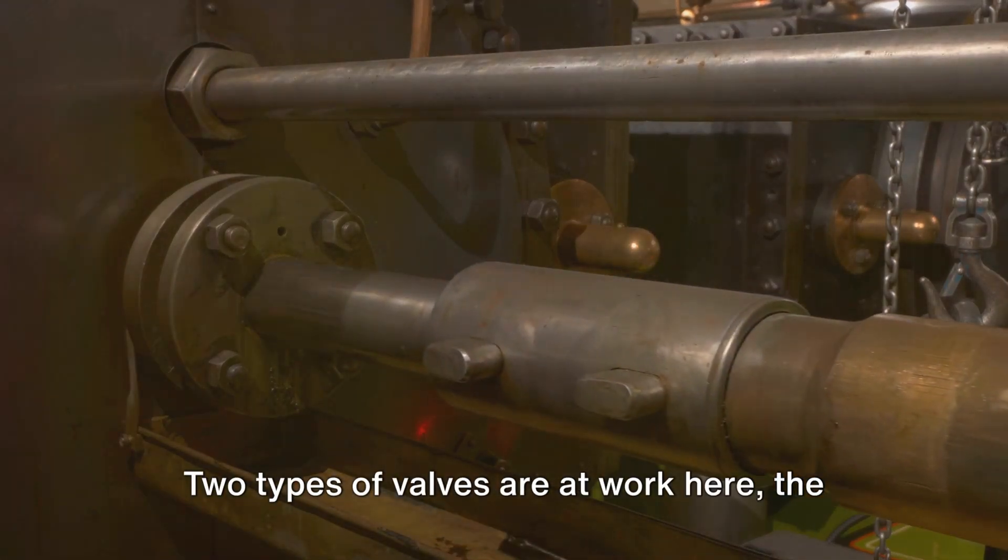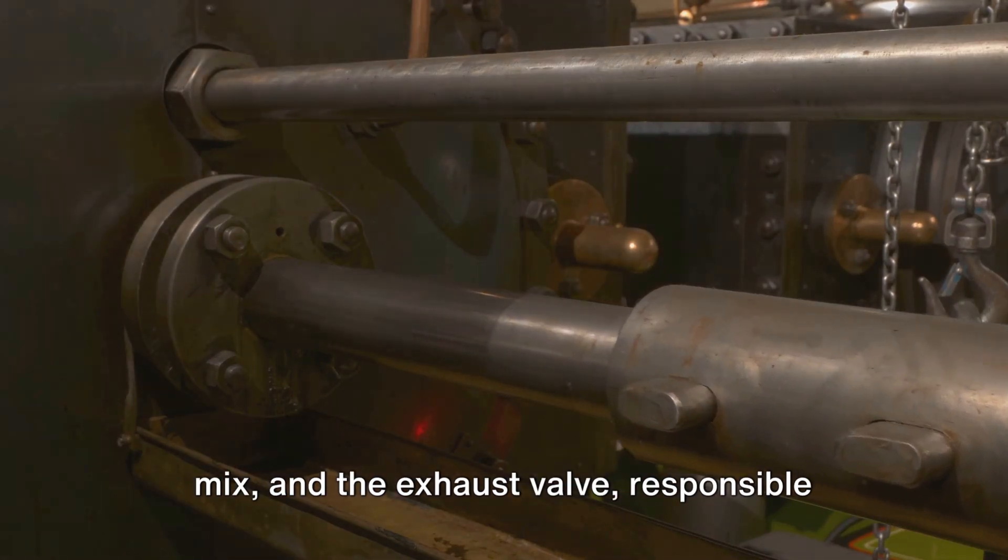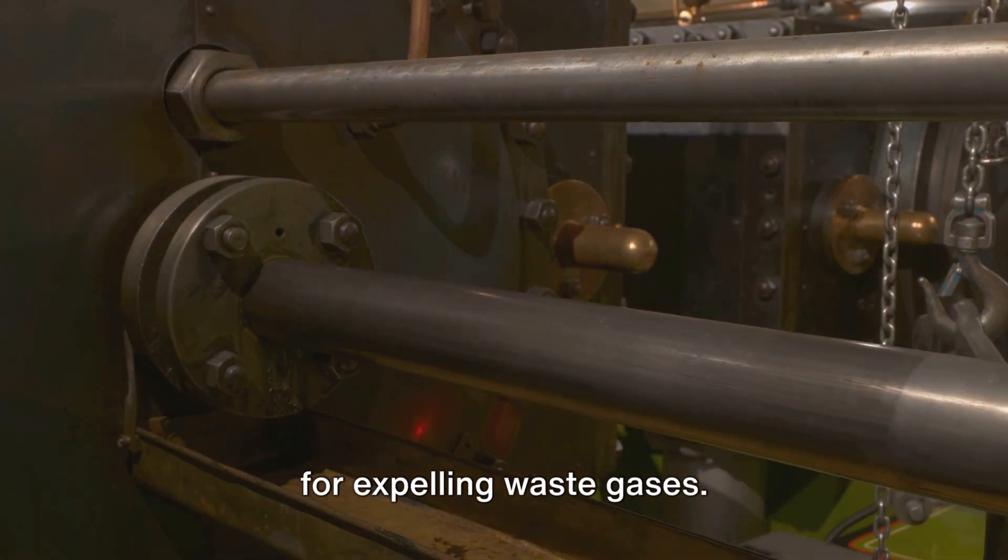Two types of valves are at work here: the intake valve, which ushers in the air-fuel mix, and the exhaust valve, responsible for expelling waste gases.